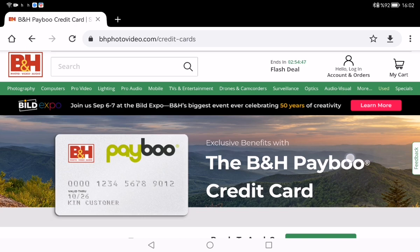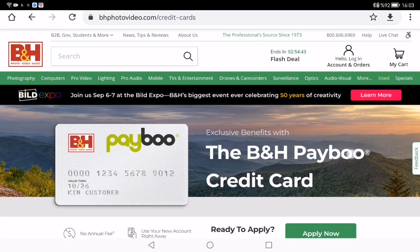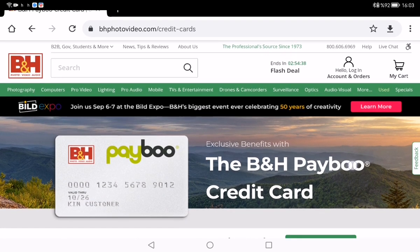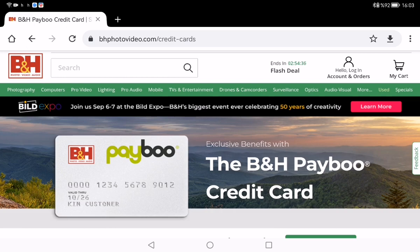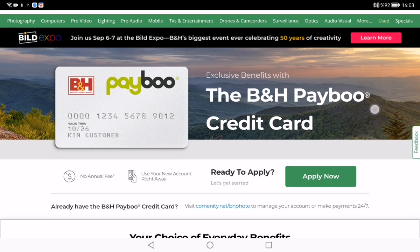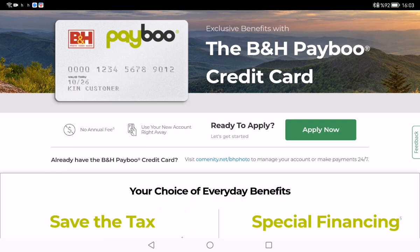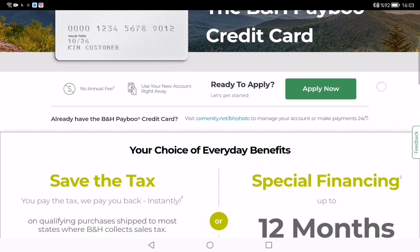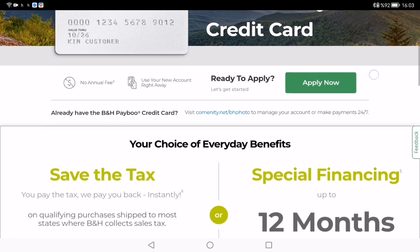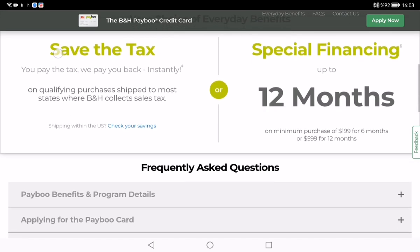As you can see, I am on bhphotovideo.com on the credit cards page. On the right side of the page there is a login page and account orders button. You can also apply for the card using the green "Apply Now" button here.